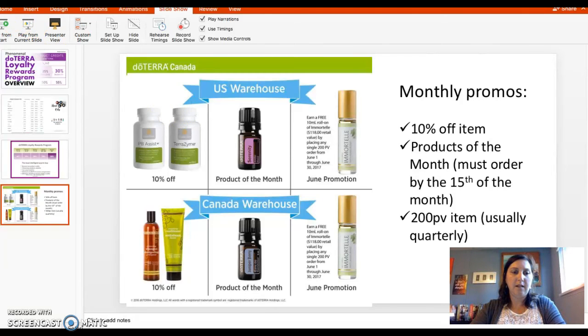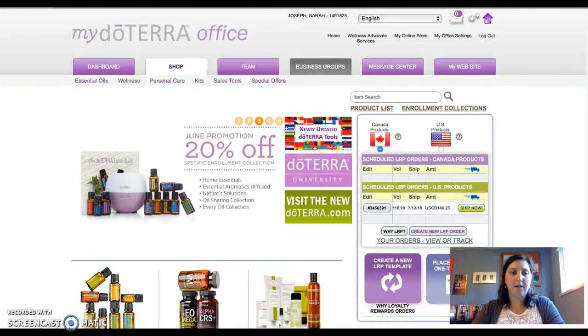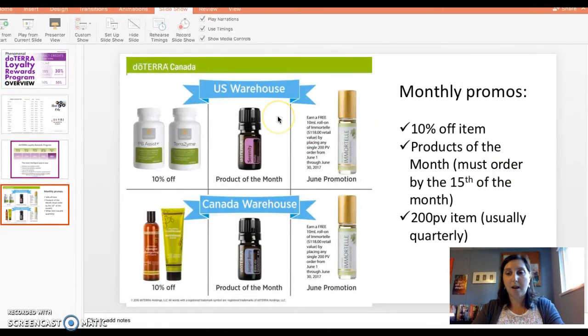I want to show you now how you can place your order, but I lost my screen share. I'll make another video to show you how to do it, and I'll also post some pictures below this video in my Facebook group so that you can see the process.